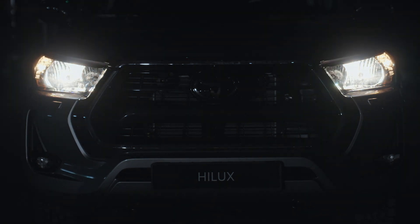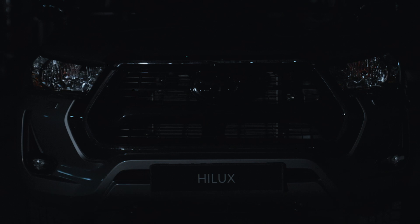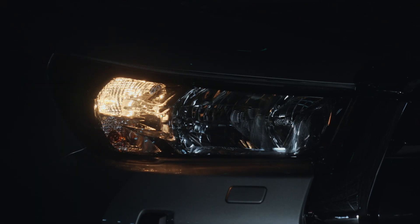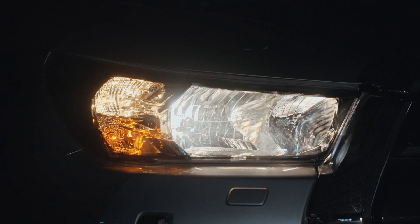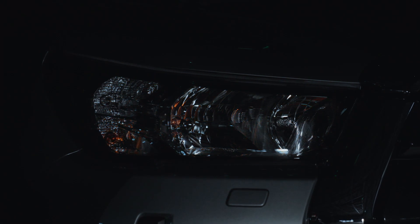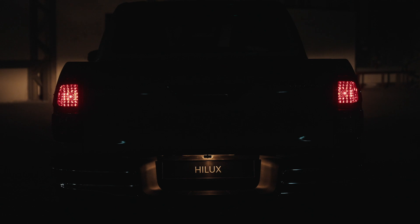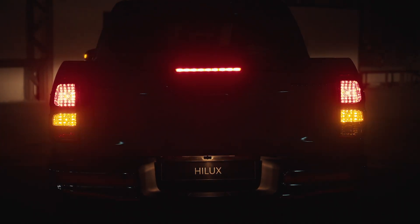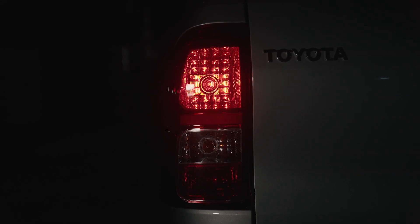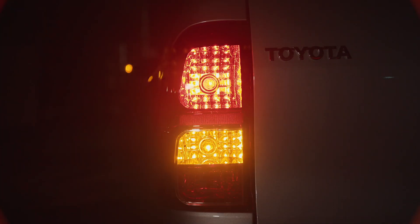Alright, gearheads. Let's dive deep into what makes the Toyota Hilux Hybrid 48V a technical masterpiece, especially for those who appreciate a diesel truck's power but want a bit more efficiency and tech in the mix. We're talking 48V mild hybrid tech paired with the rock-solid 2.8 liter turbo diesel engine — and it's not just about electrification for the sake of it. This setup is all about enhancing performance while maintaining the Hilux's legendary toughness.